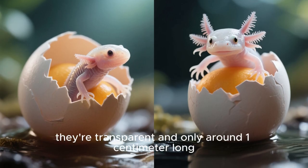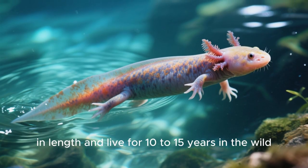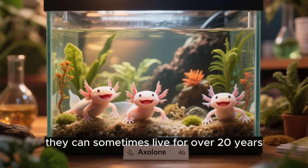When axolotls are born, they're transparent and only around one centimeter long, but they can grow up to 36 centimeters in length and live for 10 to 15 years in the wild. In captivity, however, they can sometimes live for over 20 years.